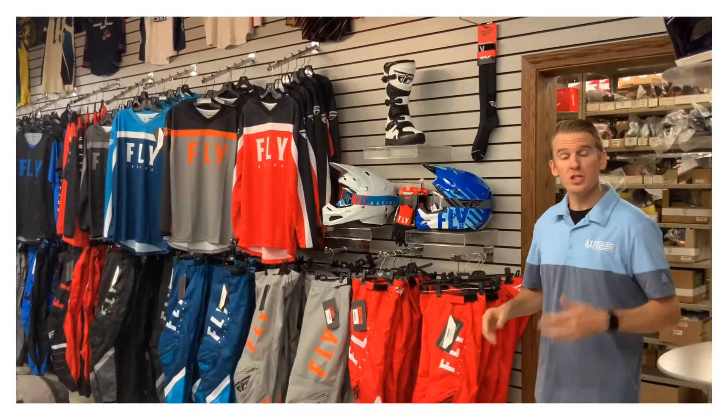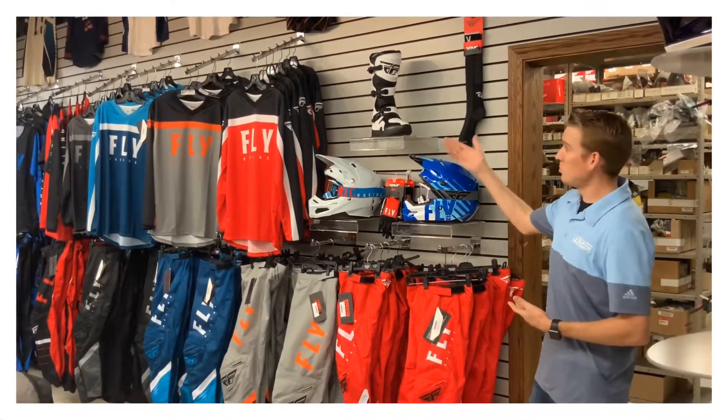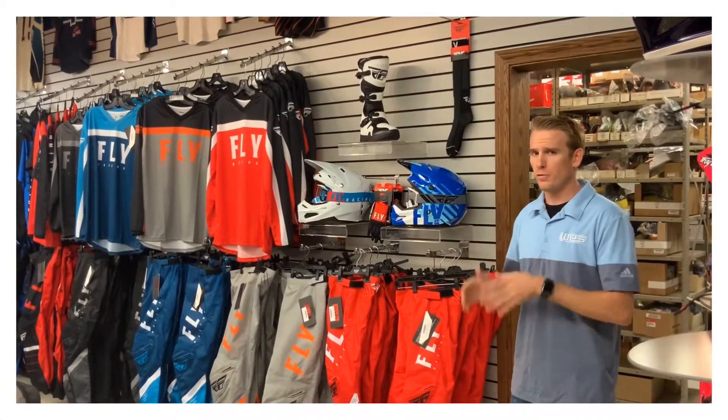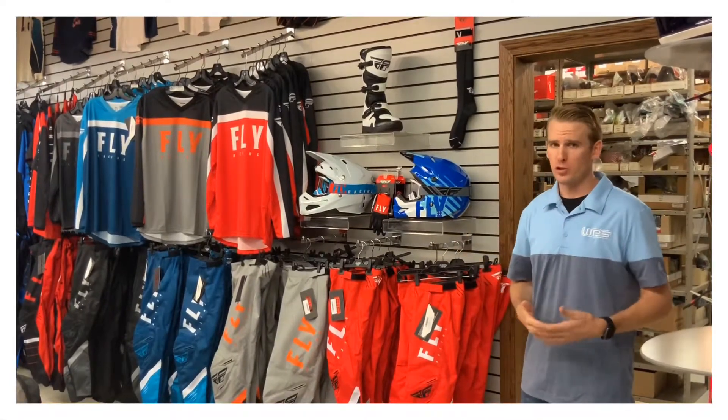You buy a jersey and pants, you get a set of gloves. You buy a helmet, you get a set of goggles. Buy some boots, you get some socks. Certain restrictions do apply, so make sure whenever you're visiting your dealer that you understand exactly which products qualify for the giveaway based on what you purchase.